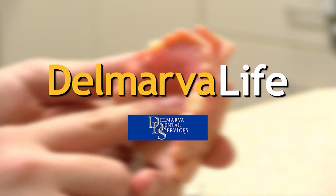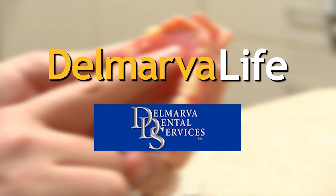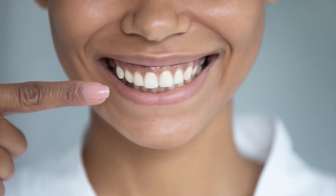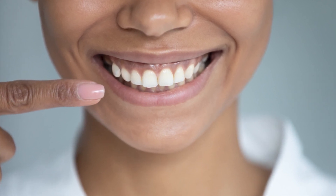This segment of Delmarva Life is brought to you by Delmarva Dental Services. Let's talk teeth. Achieving that pearly white perfection can seem unattainable, but there are ways we can work to keep our teeth in tip-top shape. One of the most foolproof strategies is using fluoride. It's been around since the fifties, and according to Dr. Joseph P. Harmon of Delmarva Dental Services, it has big-time prevention power. Let's learn more with Delmarva Life's Katie Cirelli.